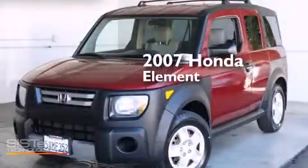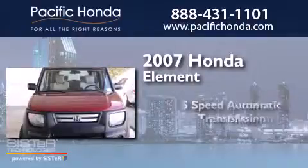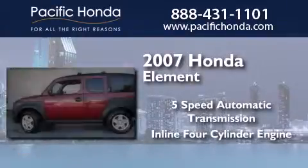This is a 2007 Honda Element. This crossover has a 5-speed automatic transmission and an inline 4-cylinder engine.